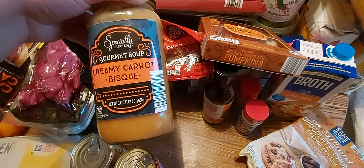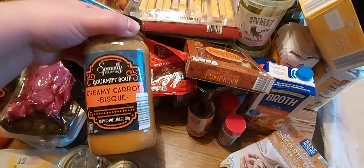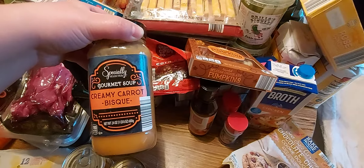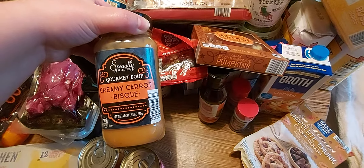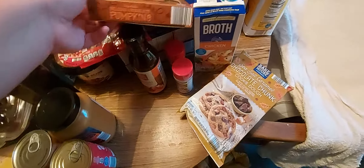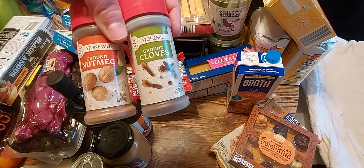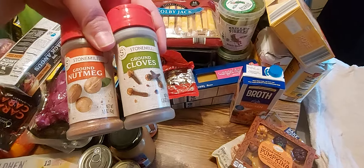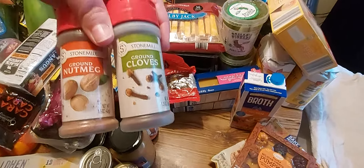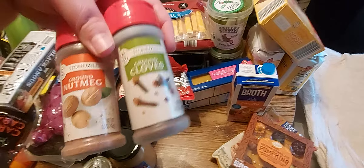I got a bottle of extra virgin olive oil. This seemed different and interesting — it's a creamy carrot soup. I'm excited to try this. My daughter doesn't like tomato soup, which I didn't when I was a kid either, but I love it now. They say your taste buds change every seven years. But this seemed really good — I like carrots and we love carrots around here, so hopefully with some grilled cheese one night or for lunch.